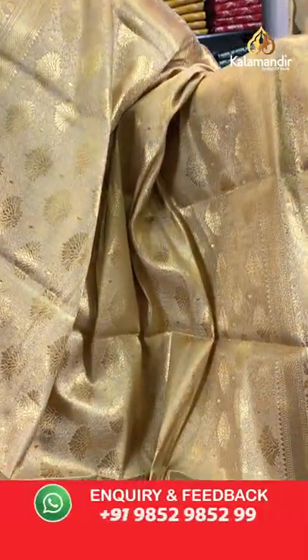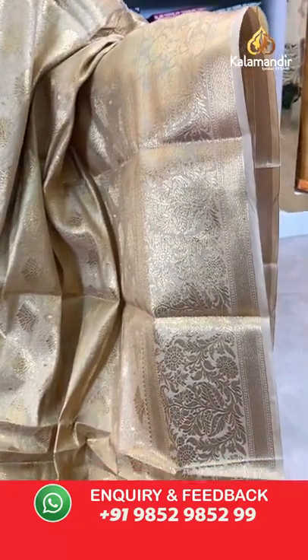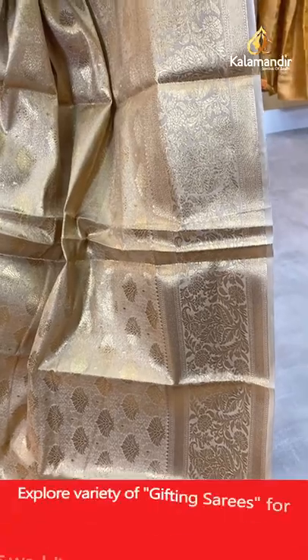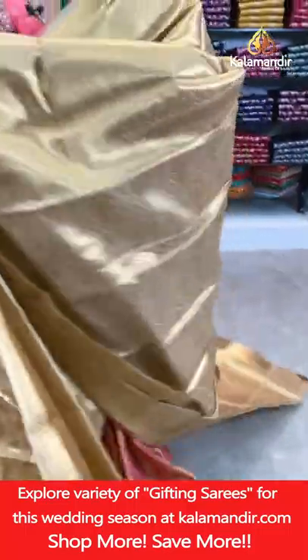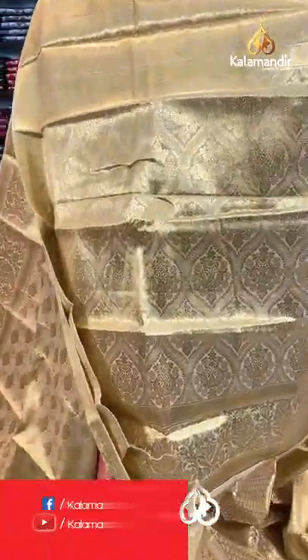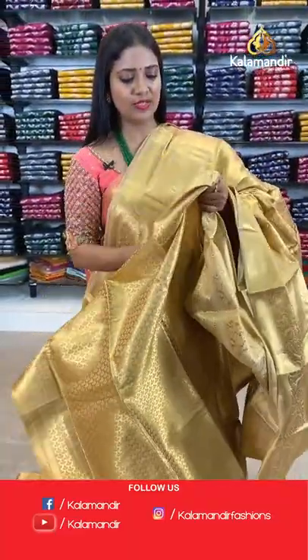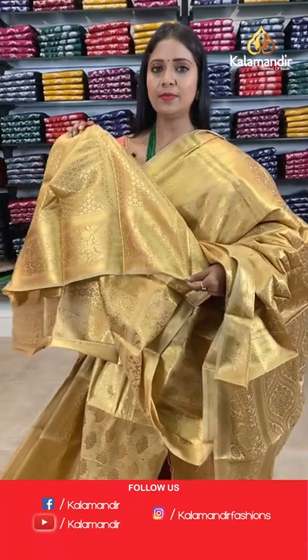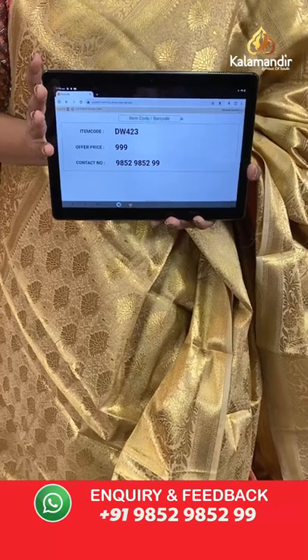A gold colour saree — all-over the saree it's a floral brocade design. Border with leaves and florals, plus cross khadi. Pallu of same colour with brocade design, all-over gold zari weaving. Blouse of beige colour with gold zari floral brocade and border. Saree code DW423, price 999.